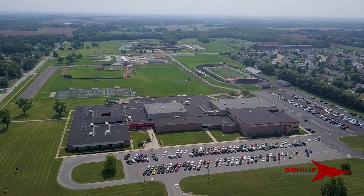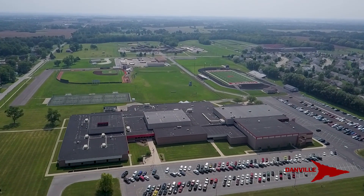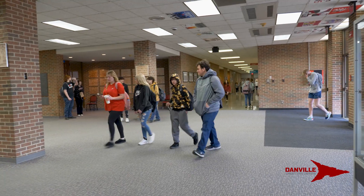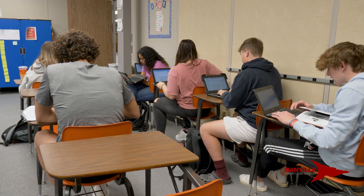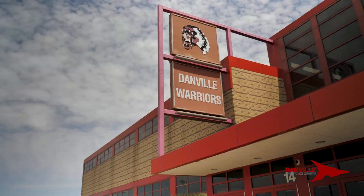We anticipate breaking ground probably very late 2023 or early 2024, perhaps in January, as that process begins to move forward. Much like South Elementary, we will focus first on building new parts of the building and additional classroom space, and then come back later and begin to renovate through the building.